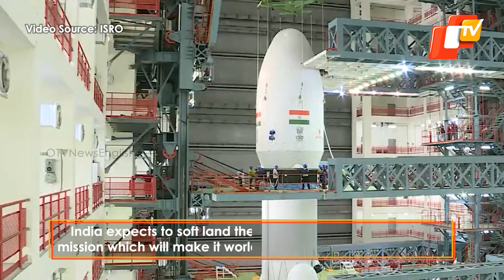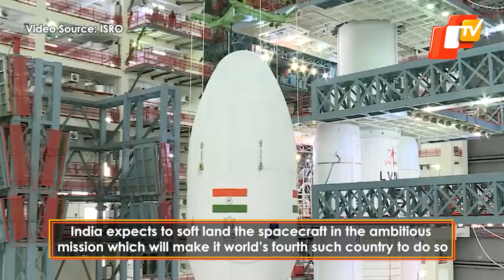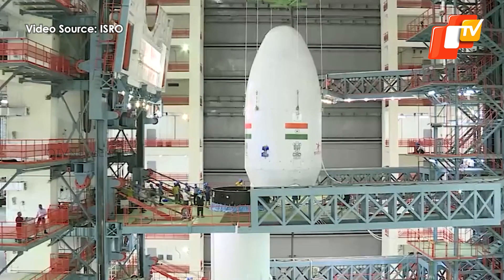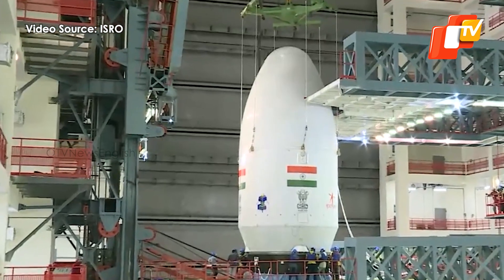The Indian Space Agency has said that the lander would have the capability to soft-land at a specified lunar site and deploy the rover, which will go on to perform in-situ chemical analysis of the lunar surface during the course of its mobility.